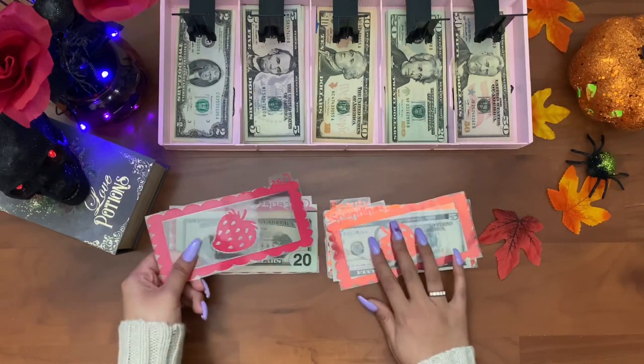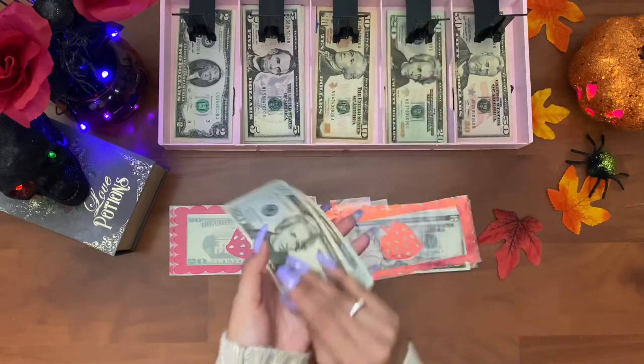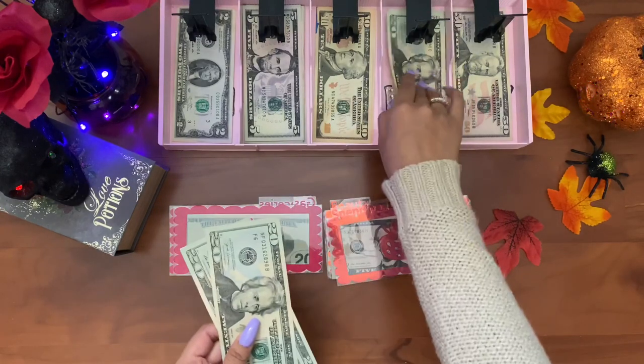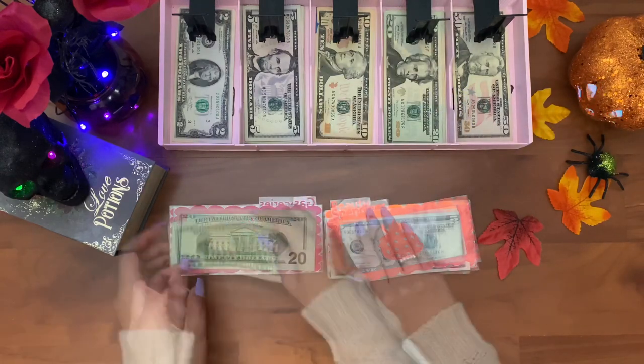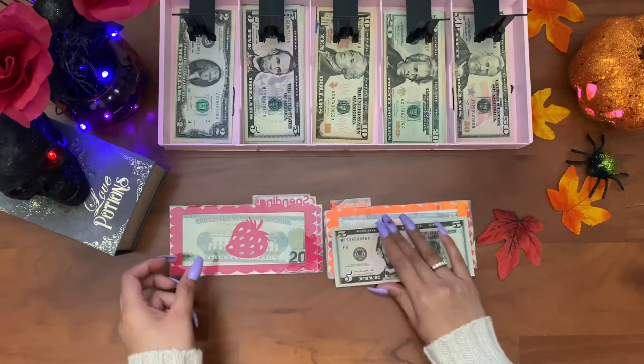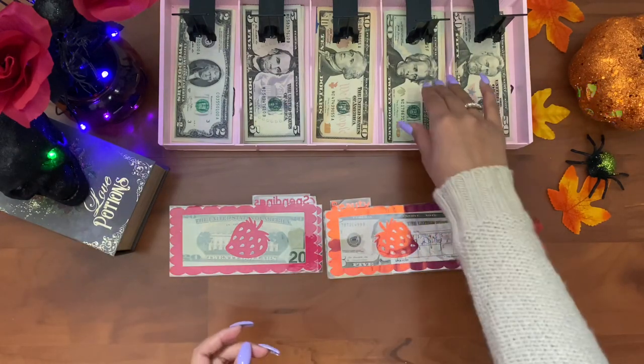Next is gas — we don't have any money left in gas, and gas always gets sixty dollars a week. Spendings has five dollars left and I'm going to put that in my filer saving jar.